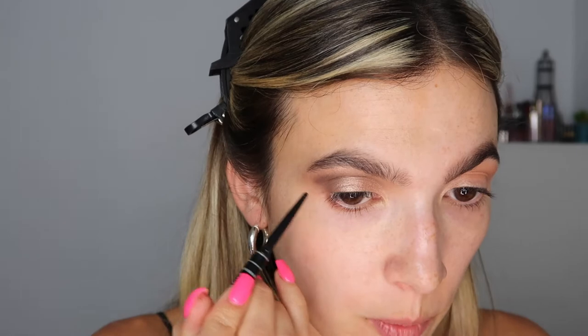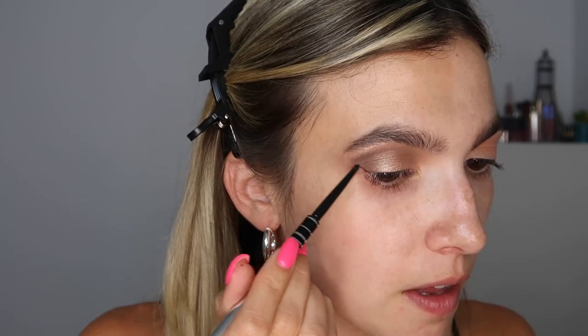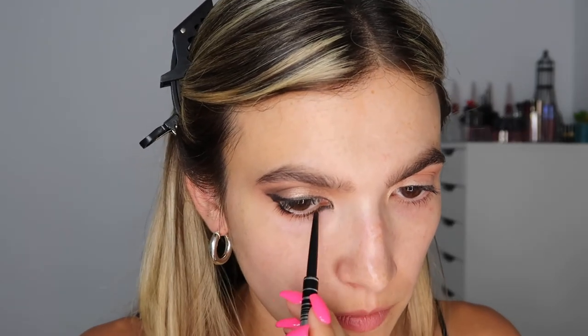I'm going in with a kohl liner — my new favorite gel liner, the Marc Jacobs Fine Liner Ultra Skinny Gel Eye Crayon. I'm going to continue my wing out by following the bottom waterline and bringing it up, then bringing it underneath the bottom waterline but leaving a gap — I'm not filling it all the way. It doesn't need to be perfect, but do not connect the bottom lash line — that's something special about this look.